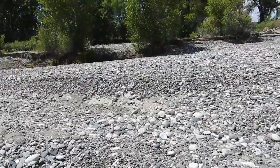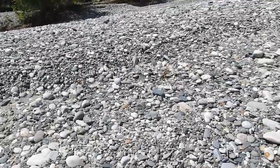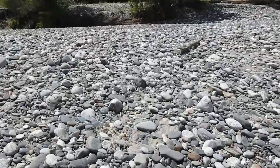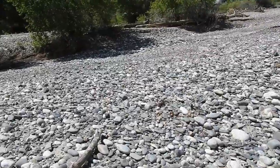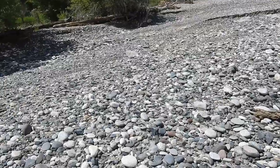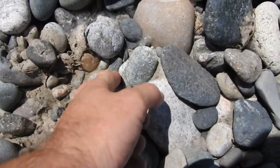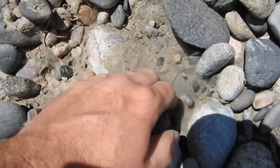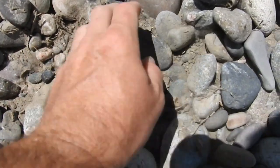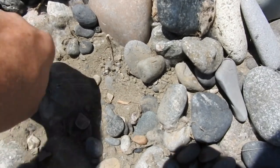I suppose I'll make my way back over to some water — go find that little stream again. It is around 90 degrees out here today, so it's a little hot. What do we got here? Get out of the way, rocks. I've got to pry this guy out. Come on — I should have brought my hammer with me.